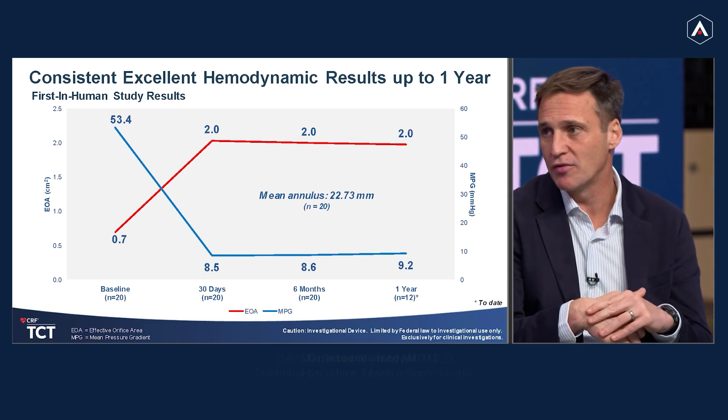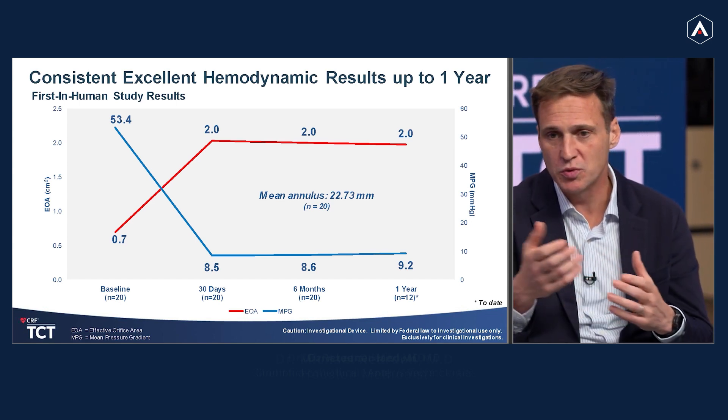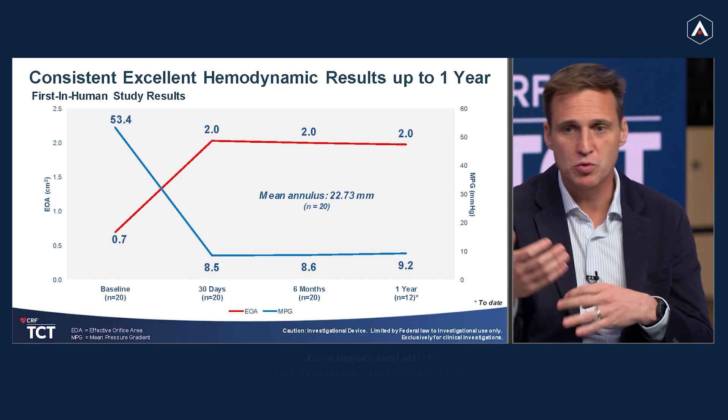Right now we're kind of in a conundrum of tradeoffs when we talk about how we offer technology to our patients — are they young or old, and should we offer better hemodynamics or a shorter frame? With the consistency of the longer-term hemodynamics and the great acute results, this really has the ability to potentially shift the paradigm from taking away tradeoffs to actually having a single solution for all patients. When the imager tells you it looks good, you have a good valve. Becky is the gold standard — if we can make Becky happy with this valve, we've done our job.